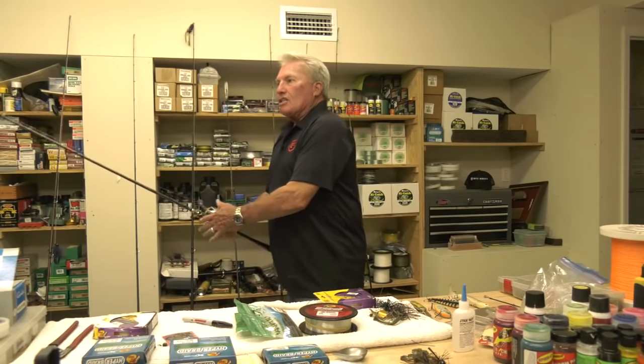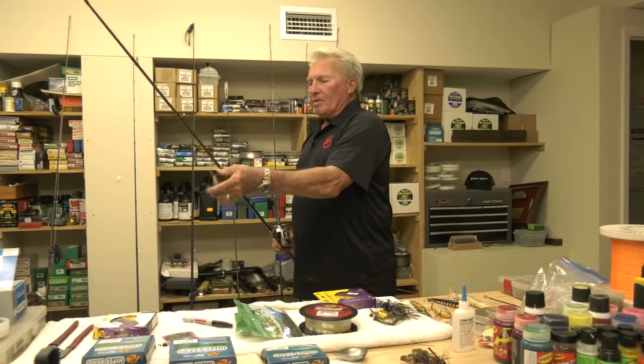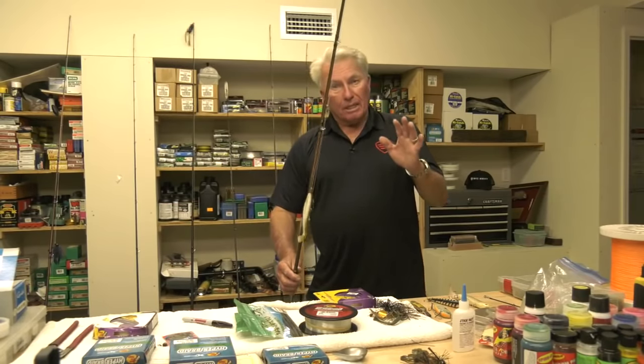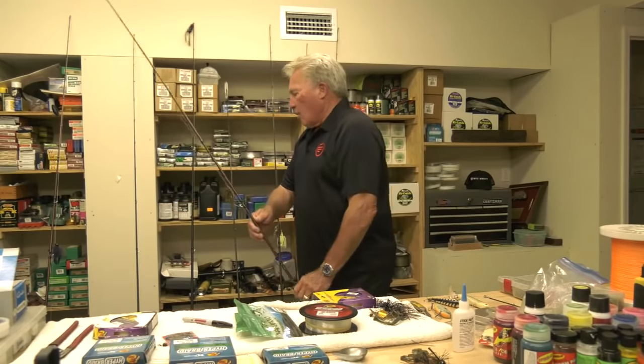Swim bait fishing is a brand new type of fishing that is really sweeping the country. From Connecticut to California, big fish are being caught on big swim baits — so that's really something you need to work on. Again, a flipping-stick type of rod.